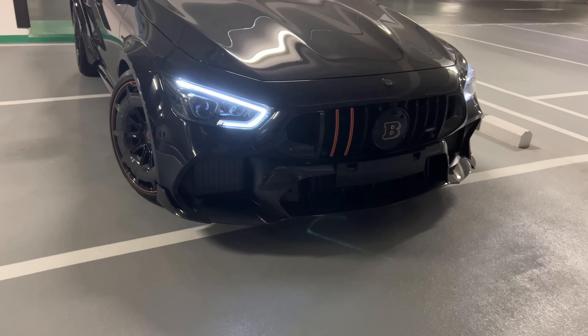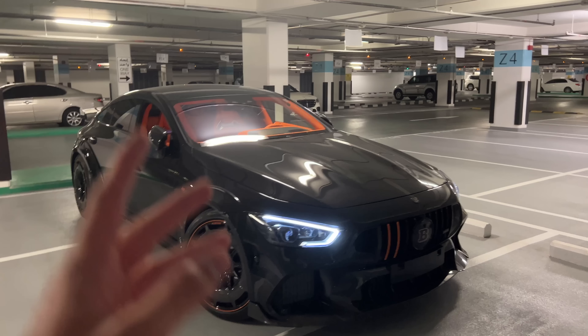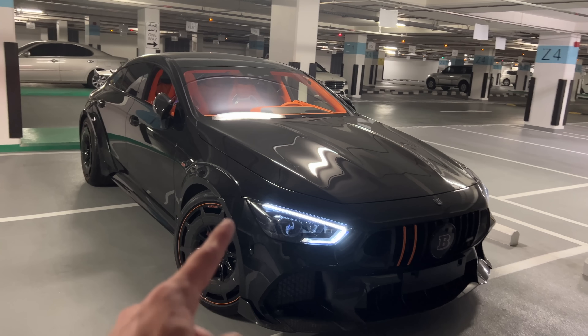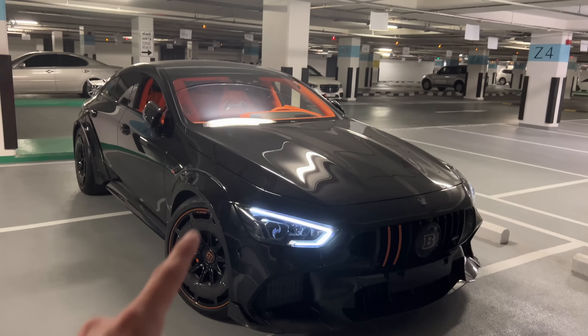So guys, how do you like this interior? Which car should I review next? Leave it in the comment section below. I'm looking forward to seeing you all again and wish you an amazing day. I'll be back.